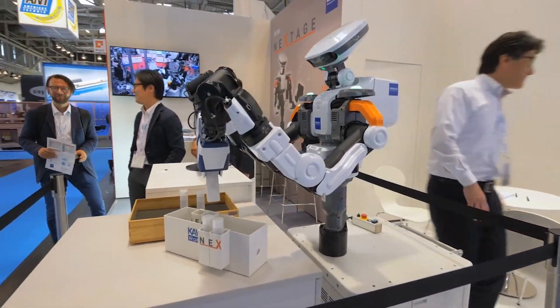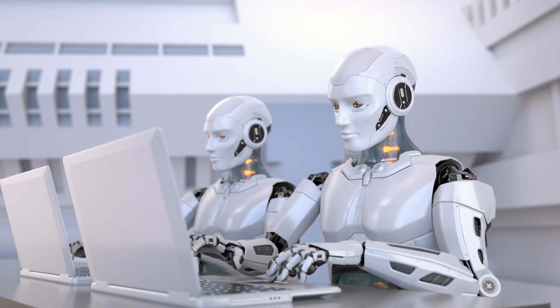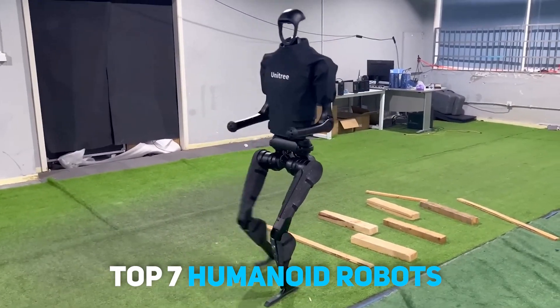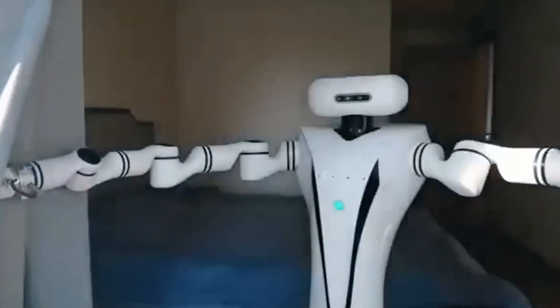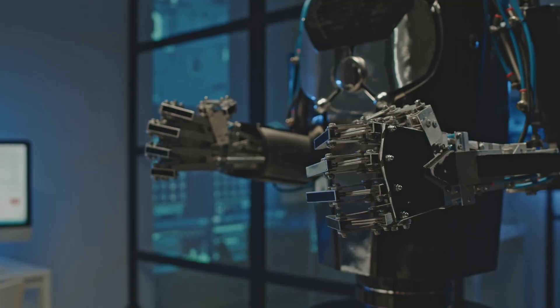AI-powered humanoid robots from Japan and China are rapidly advancing. In today's video, we'll feature the top 7 humanoid robots with impressive capabilities and applications largely unknown in the West. Let's explore their abilities, prices, and more.